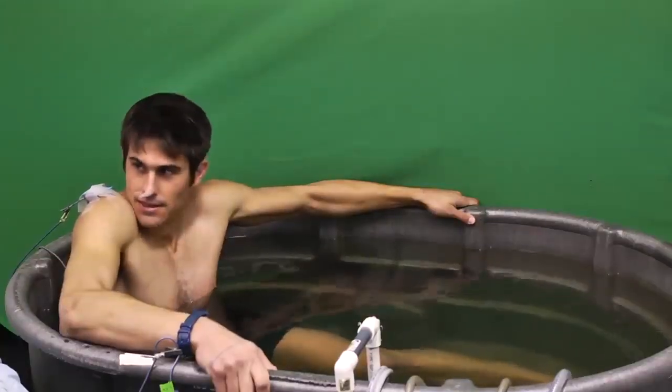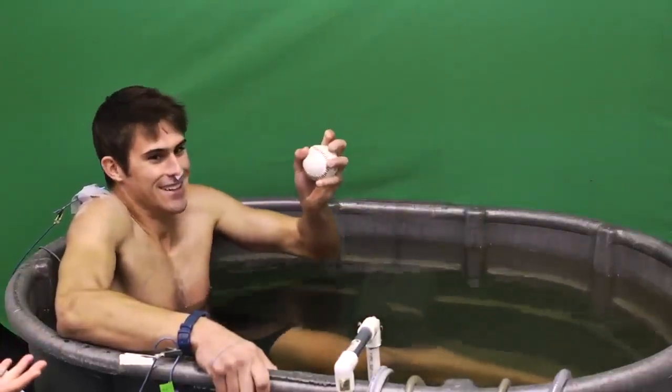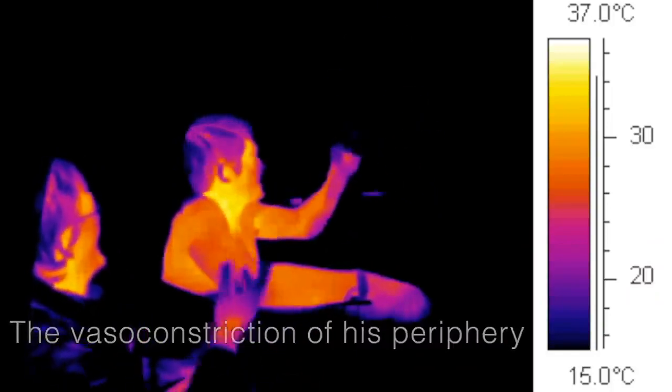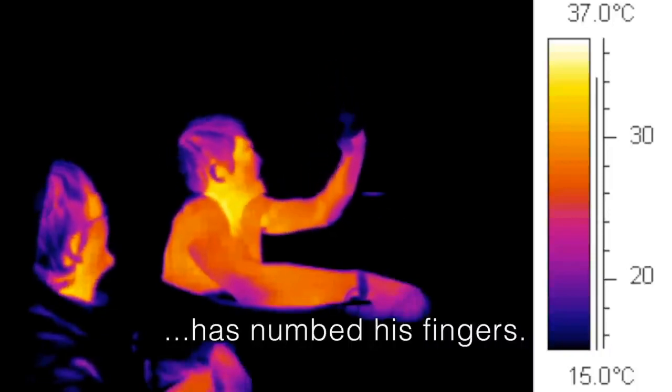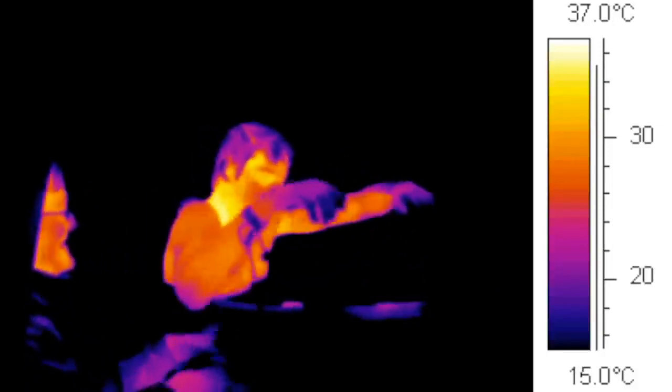Can you catch this ball? Try to just throw it up yourself and catch it. That's pretty good. There's really not much fine motor going on here. We're trying to see if he still has some manual dexterity, or if he's losing it.